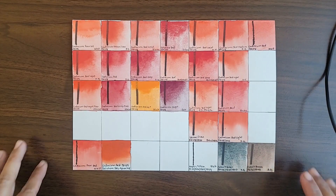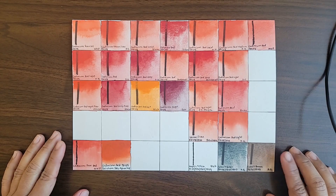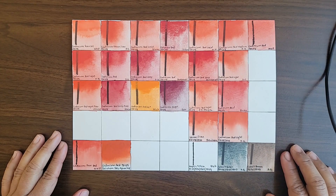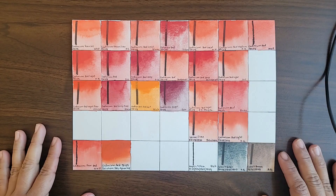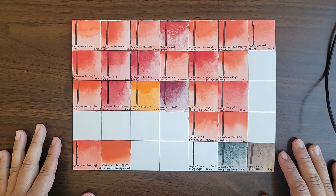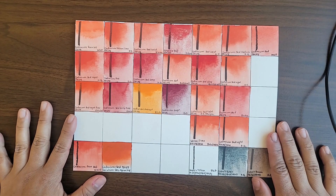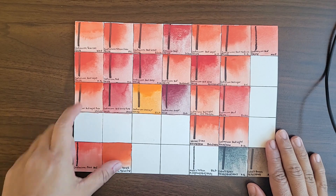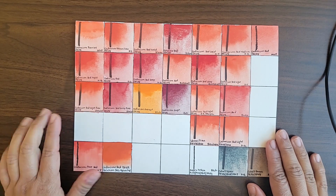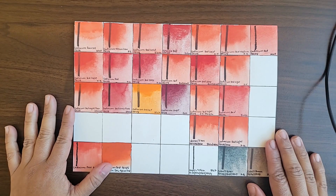As far as re-wetting, cadmium reds are surprisingly easy to re-wet. I always think of paints with heavy metals as being difficult to re-wet, but not cadmium reds in general, in my opinion. This is especially true if the paint is formulated with a honey-based binder. Roman Szmal and M. Graham are the easiest to re-wet. M. Graham Cadmium Red Light — another favorite of mine — you just barely touch it with the brush and it re-wets instantly.